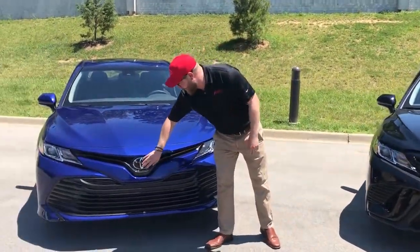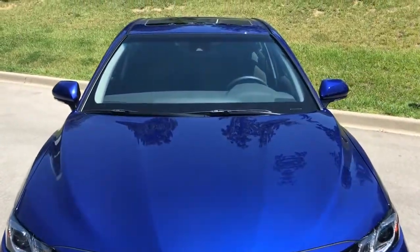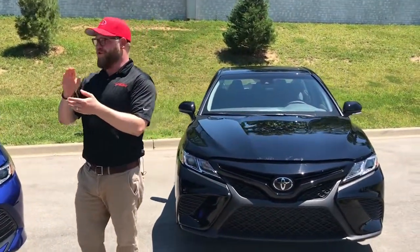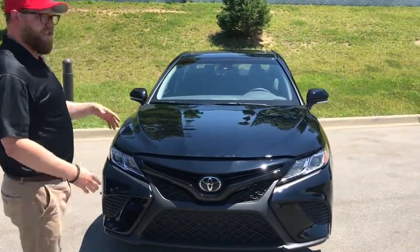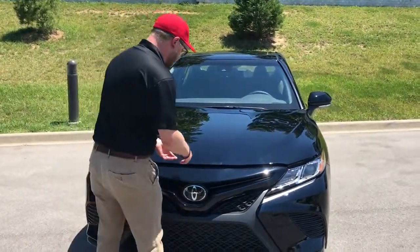There's a multi-millimeter wave radar and an in-dash camera, and that's going to be standard on all the Camrys. That gives you pedestrian detection, dynamic radar cruise control, pre-collision, lane departure, sway alert, and auto high beams. All kinds of cool safety features are going to be standard on these. It's a very safe car — still has 10 airbags standard, all the safety you've come to expect from a Toyota and a Camry.